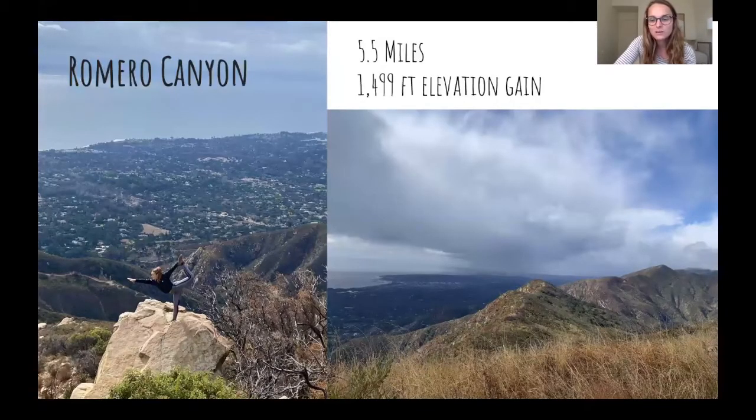Romero Canyon is also a good one. We did this one on the only day it's rained since I've been in Santa Barbara, but it was still super fun and super cool even in the rain. It's really gorgeous — you can just hike along the mountainside and see all of Santa Barbara's views.